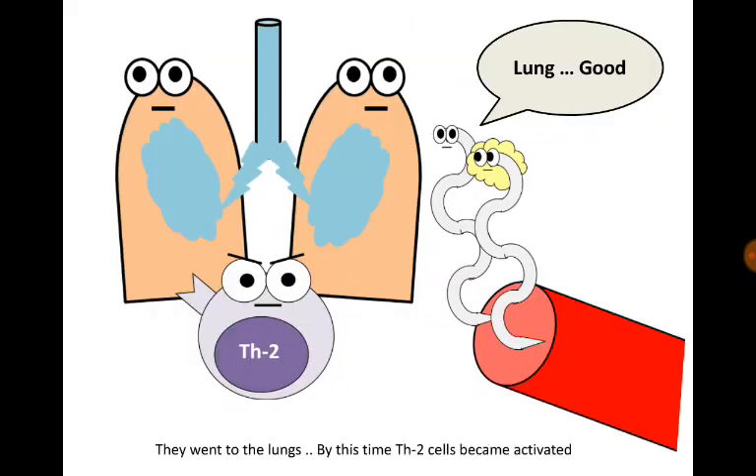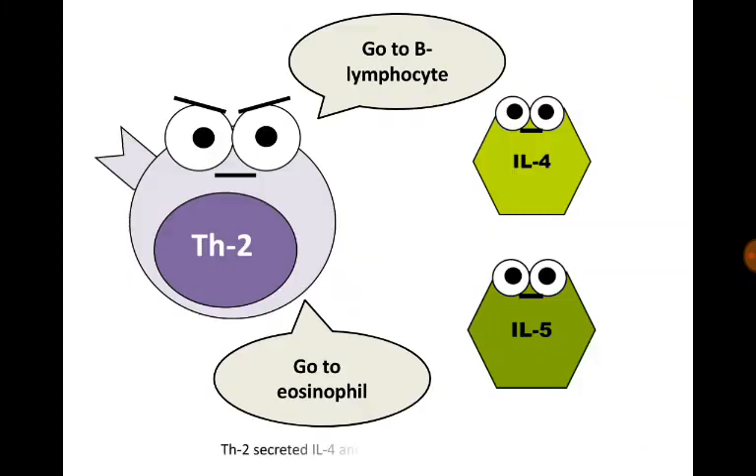They went to the lungs, and by this time, T helper 2 cells became activated. T helper 2 secreted interleukin-4 and interleukin-5 and ordered them.